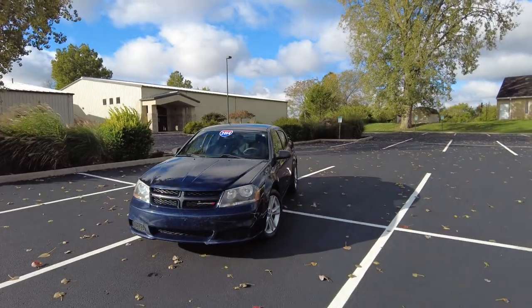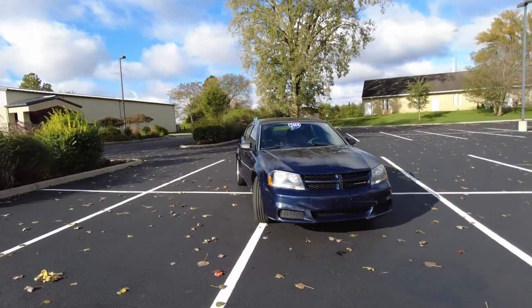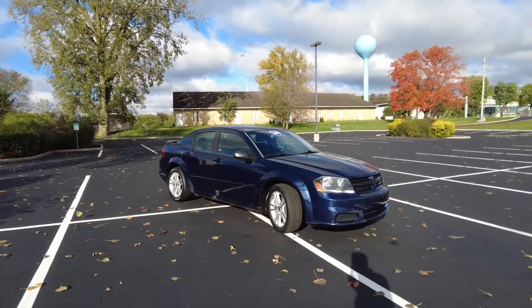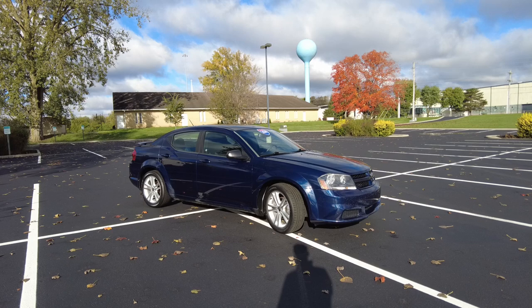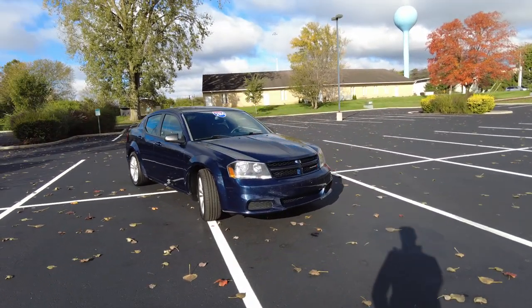Hey everyone, Mike Sherry with Paul Sherry Used Cars. I'm out test driving. This is a 2014 Dodge Avenger that we just took in on trade. If you're looking for a nice car, maybe a first-time car for someone or just an affordable mode of transportation, this car is really in great shape.